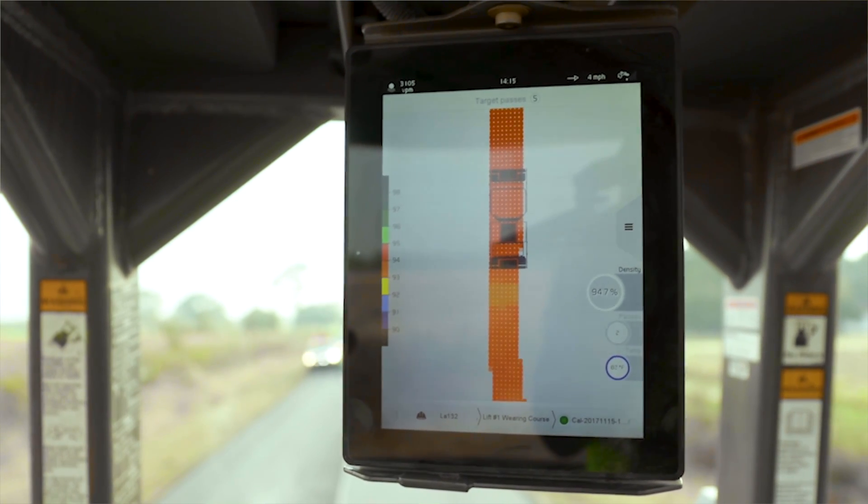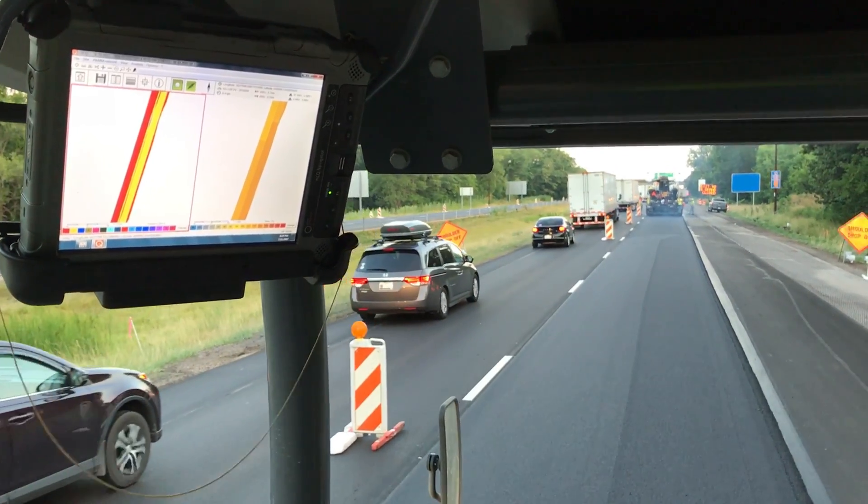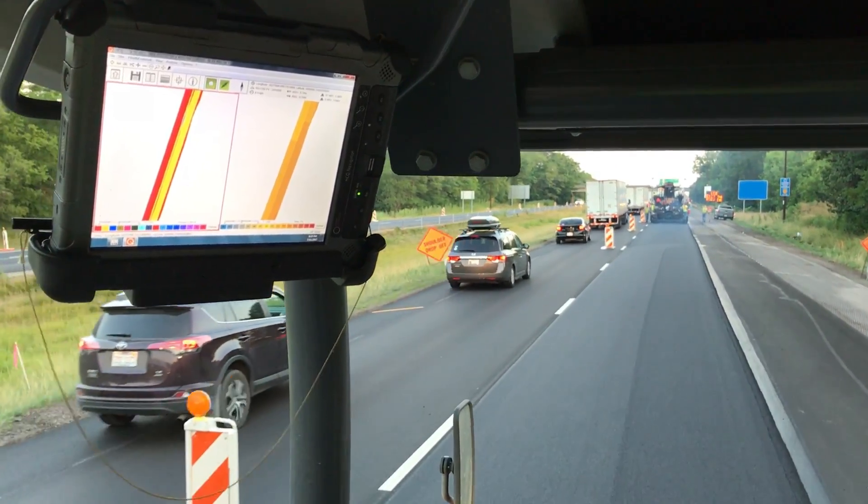There are also innovations that help improve roller operation and provide real-time data to the operator. Intelligent Compaction has been a really good addition to our construction industry. We understand where we've traveled, where we've been, and where we need to go — it is another important tool for contractors to have in their arsenal to achieve the density goals we're all after.